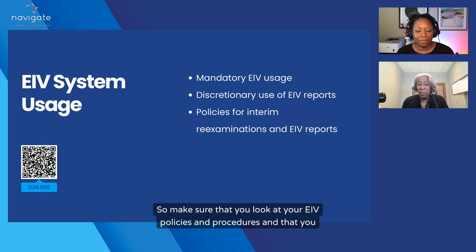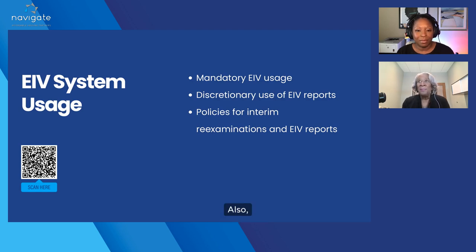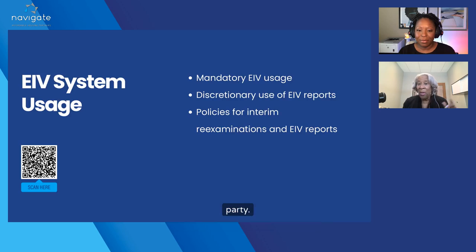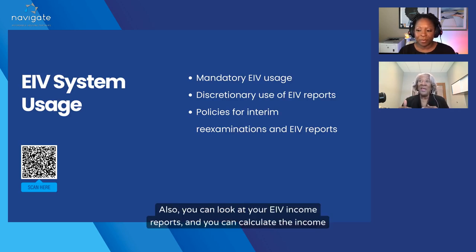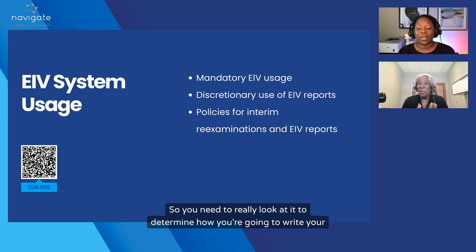Make sure that you look at your EIV policies and procedures and update them according to the discretionary reports. Also, you can still use the EIV income for social security as your social security third-party verification. You can also look at your EIV income reports and calculate income based on the quarters, so you need to really look at it to determine how you're going to write your policy.